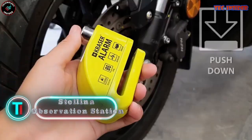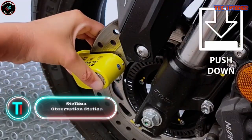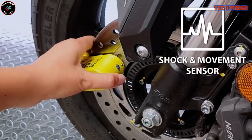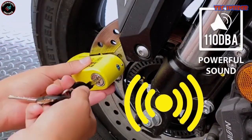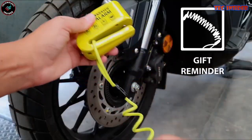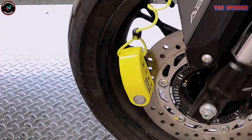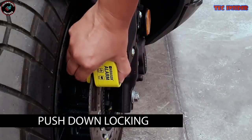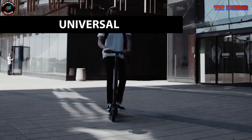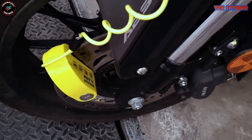Crazer KR 6Y. If you are sick and tired of worrying about the security of your motorcycle, bicycle, or scooter, the Crazer KR 6Y Alarm Disc Lock is the ultimate solution. The 2023 upgraded edition features a robust 110-decibel alarm with motion sensors, ensuring maximum protection against theft. This lock is equipped with a universal 6mm locking pin suitable for motorcycles, scooters, and e-bikes.